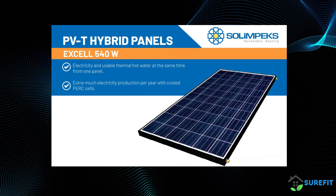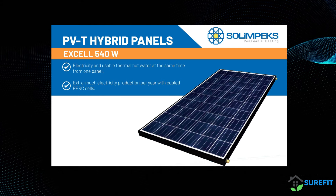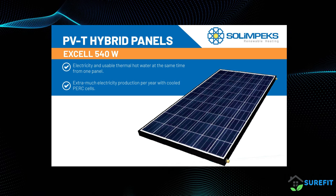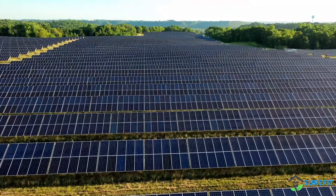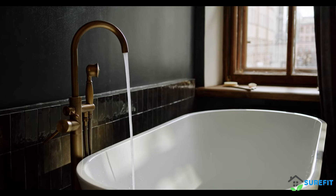This dual functionality makes PVT panels an excellent choice for sustainable energy solutions, reducing reliance on separate systems for electricity and heating, and ultimately lowering energy costs and carbon footprints. With Solympex PVT technology, you get two solutions in one: efficient electricity generation and thermal energy production.